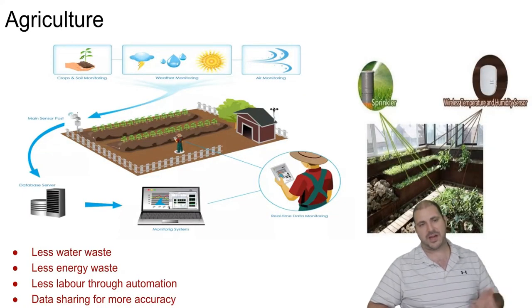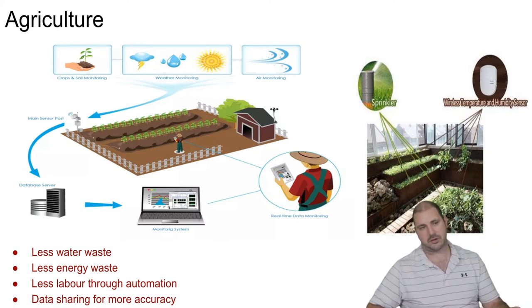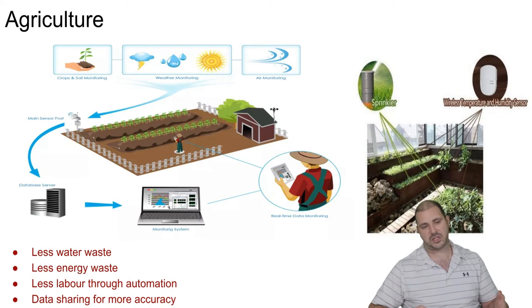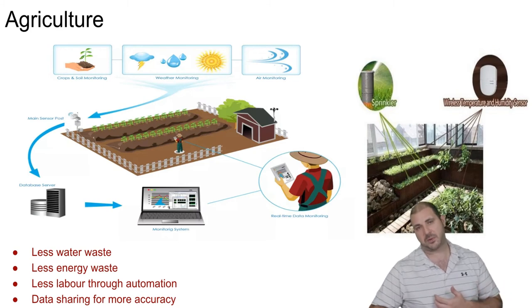In agriculture, if we have IoT devices inside a farm, we can monitor air, wind, weather, crops, and soil. We can send that sensor data to a database and monitoring system to know what's going on inside the crops. Indoors, you could have a wireless temperature and humidity sensor trigger a sprinkler system automatically — using less water, less energy, and less human labor. We can also share data with other farmers worldwide to improve farming practices, starting at around 120 to 150 baht, about four to five US dollars.